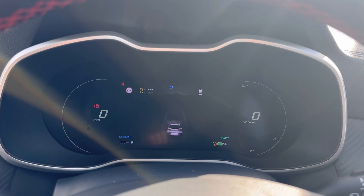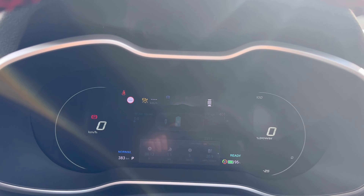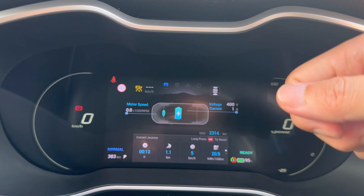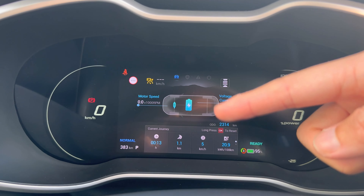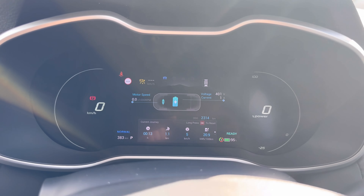If you can't find it, just keep going right or left and eventually you will find the vehicle driving information and the odometer underneath. You can also change your current journey or occupancy journey if you wish as well.